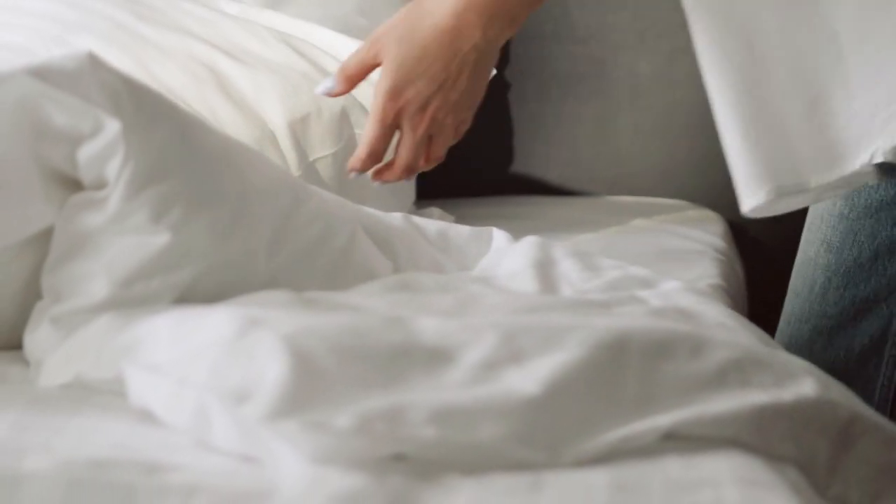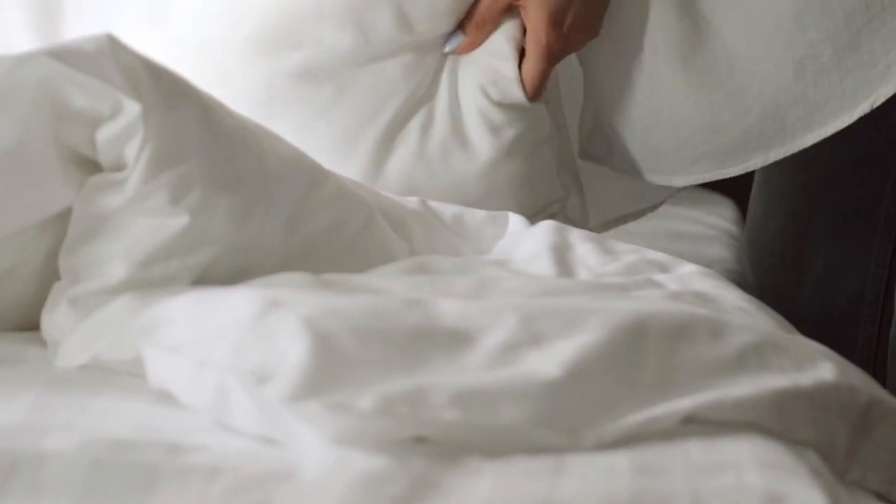Whether it's hard to fall asleep at bedtime, or you find yourself waking up in the middle of the night drenched in sweat, overheating is the enemy of a good night's sleep. If you're a hot sleeper, then making the switch to cooling sheets may give you the relief you need.